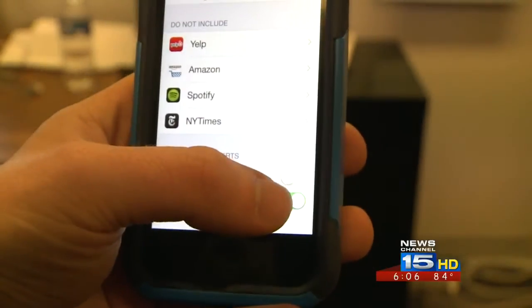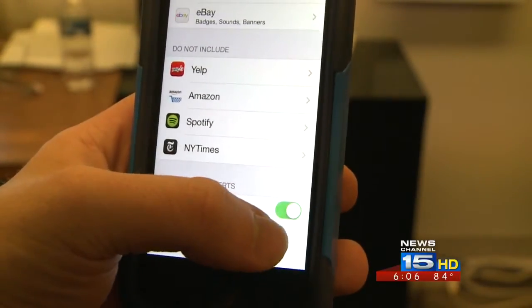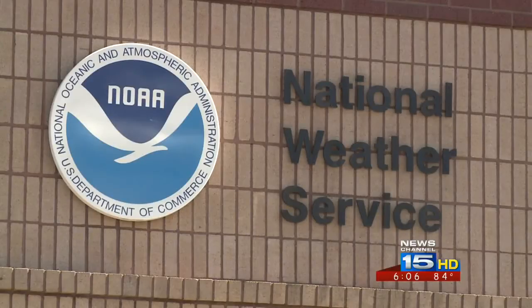This will vary by device. You will have the power to turn these off, but meteorologists at the National Weather Service don't recommend doing this.